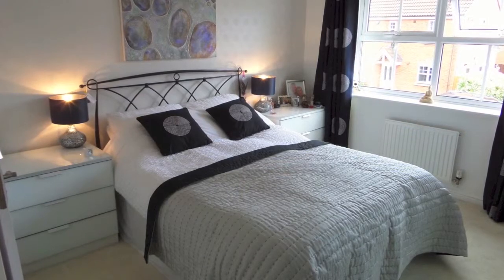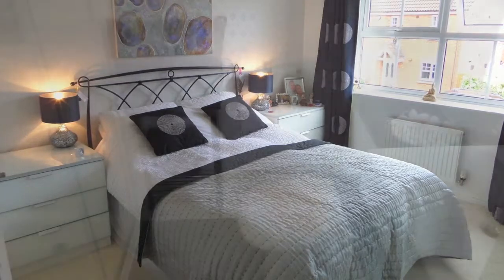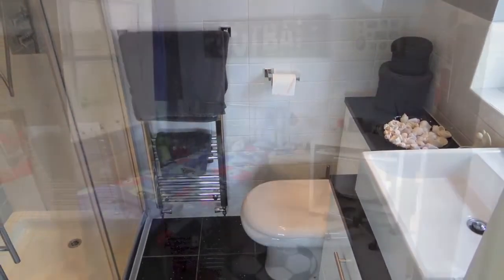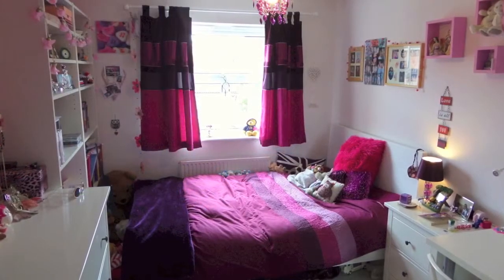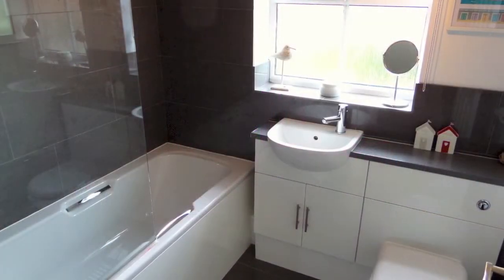To the first floor is the master bedroom, complete with a range of fitted wardrobes and an extended en suite. With fitted wardrobes to the second bedroom, bedrooms three and four have rear aspect views, with the fifth bedroom enjoying views to the front. The family bathroom is fitted with a modern white suite.